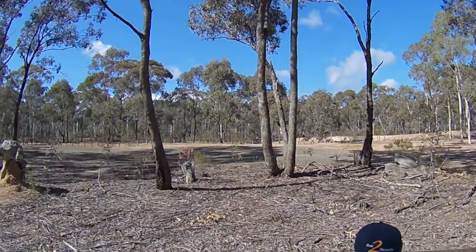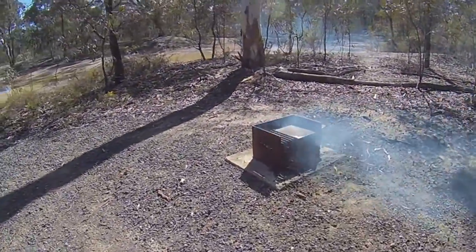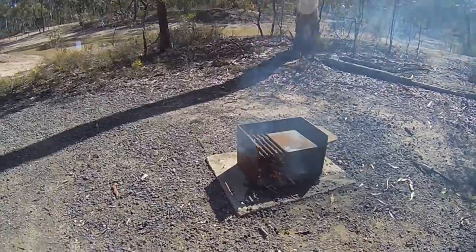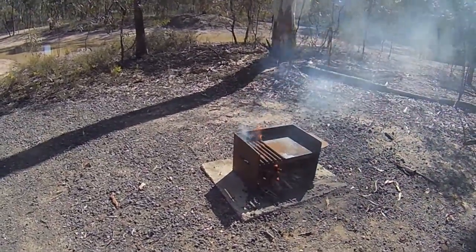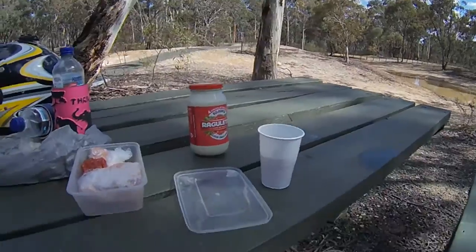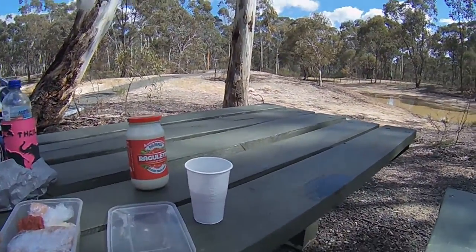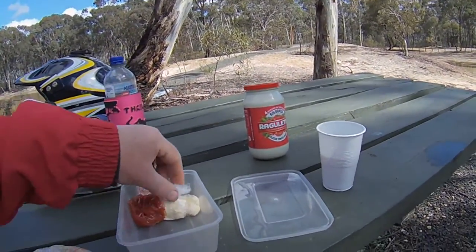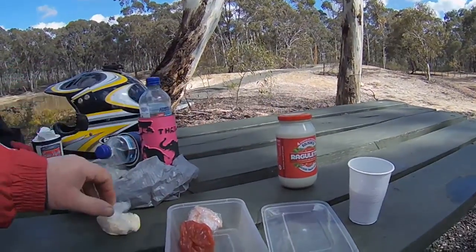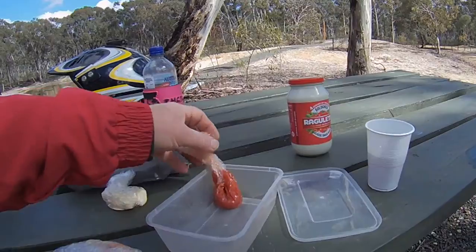I don't understand why people don't take their rubbish home. We're just getting a little fire going, put a cuppa on and do something for lunch. We've got a cup of tea now. Today we're going to have a bit of a cook-up — put in some bacon, cook that up, a knob of butter, and a knob of dead horse — tomato sauce.